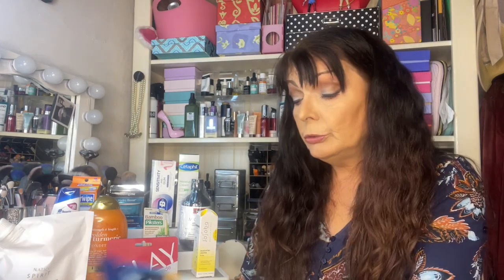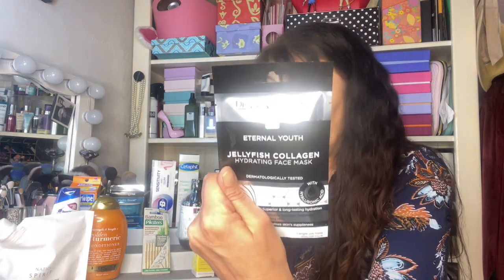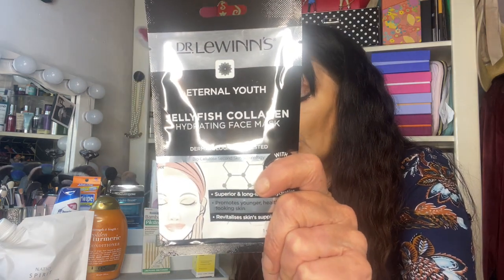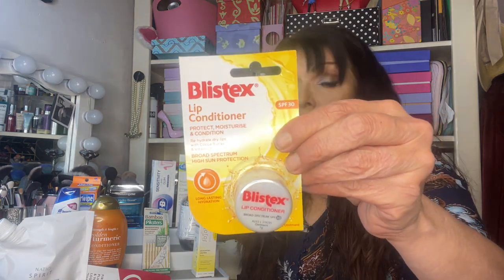We've got some Vicks VapoNaturals pack and that is worth $4.19. We've got a Dr. Lewinsky's — very expensive brand — a Dr. Lewinsky's Eternal Youth Jellyfish Collagen Hydrating Face Mask. Quite a pricey brand and that is worth $9.95. And next we have from Blistex a lip conditioner — very handy for summer, full size, and worth $4.99.